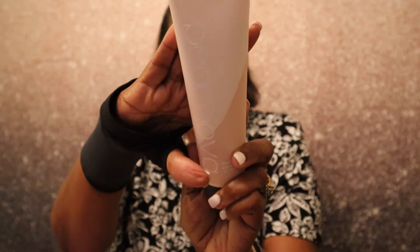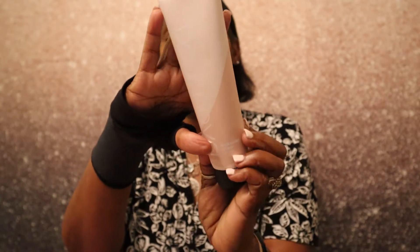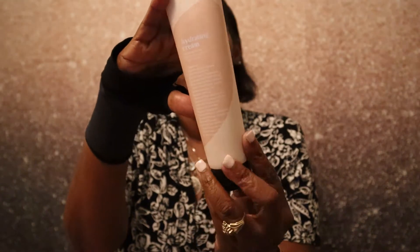The next item we have is a hydrating cream by Pure Nova — that is some pretty packaging!